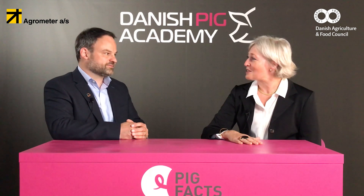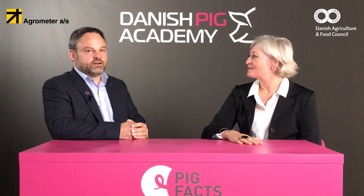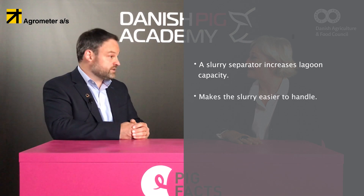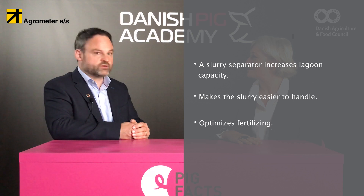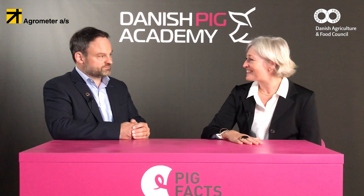Christen, please sum up the key takeaways. A slurry separator increases lagoon capacity. It makes the slurry easier to handle and optimizes the fertilizing. Thank you very much.